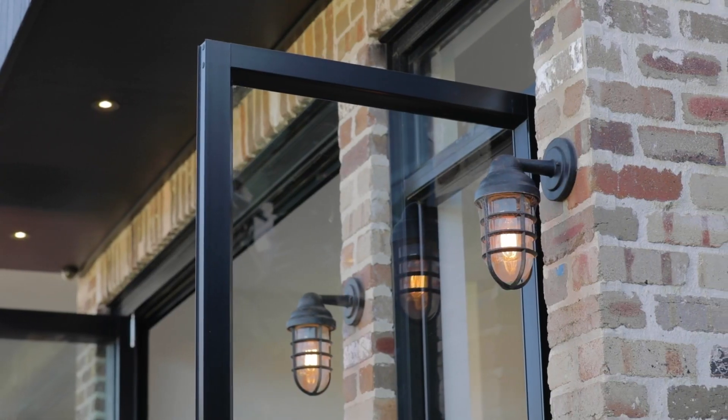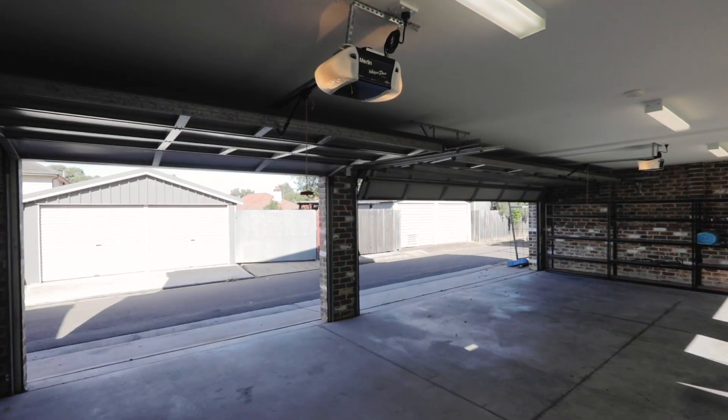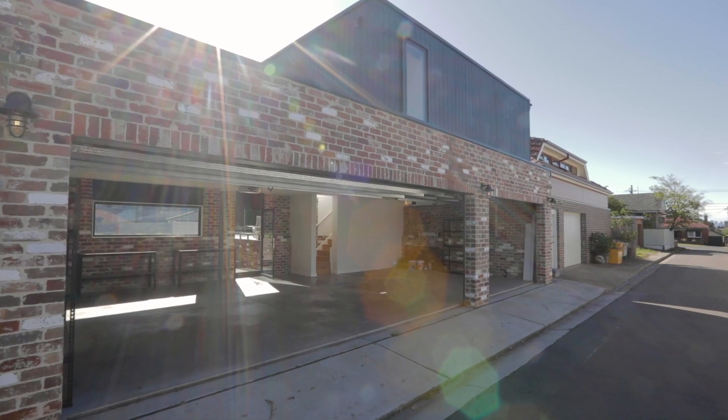An oversized garage that fits more than a couple of cars sits at the back of the property and comes complete with an upstairs guest studio and a bathroom.